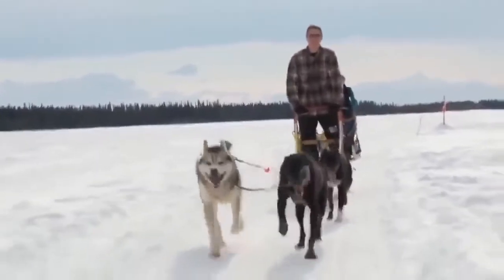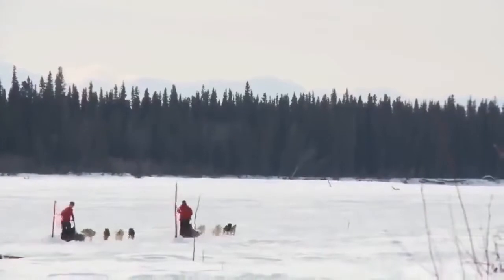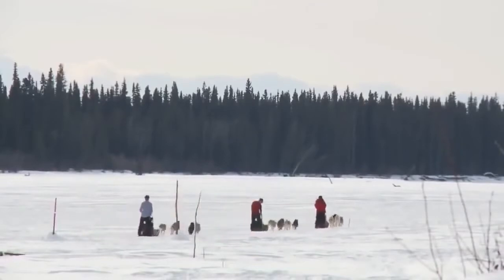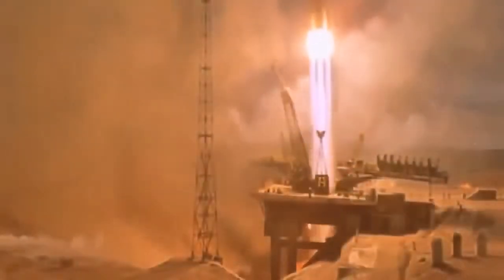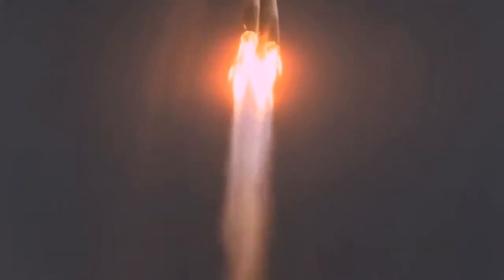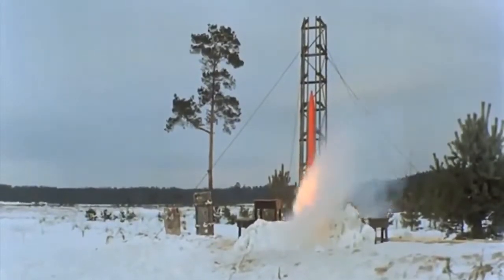To understand the revolutionary nature of the idea they are pursuing, we go back to the dawn of rocketry. In over a hundred years, the technology of a rocket has hardly changed: fill a cylinder with volatile chemicals, then ignite them in a controlled explosion.